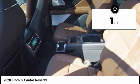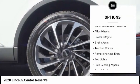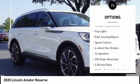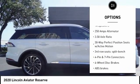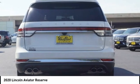This vehicle has less than 100 miles. Here are some of this vehicle's great options: electronic stability control, alloy wheels, power liftgate, brake assist, traction control, remote keyless entry, fog lights, rain-sensing wipers, speed control, four-wheel disc brakes.